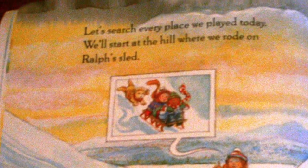We'll start at the hill where we rode on Ralph's sled. Here's Ralph's boot, but there's no mitten.